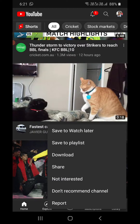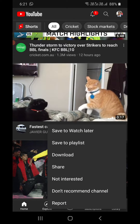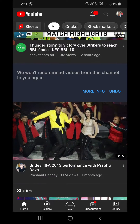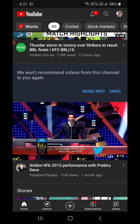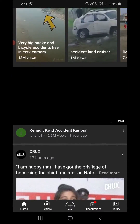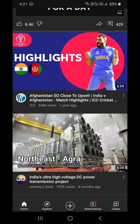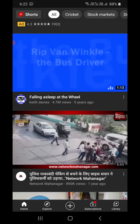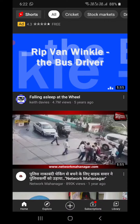Click on these three dots here. Now you can see one of the options: 'Don't recommend channel.' Simply click on that and it won't recommend videos from this channel to you again.